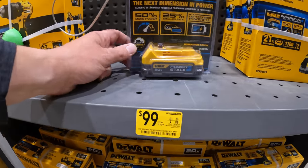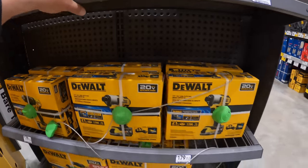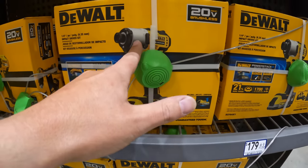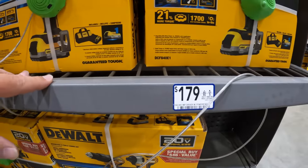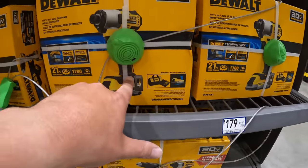99 bucks for just a 1.7 amp hour PowerStack battery. This is the DCF840 — it is a very powerful impact driver. $179 as a kit, which wow — this was a lot cheaper a few months ago.